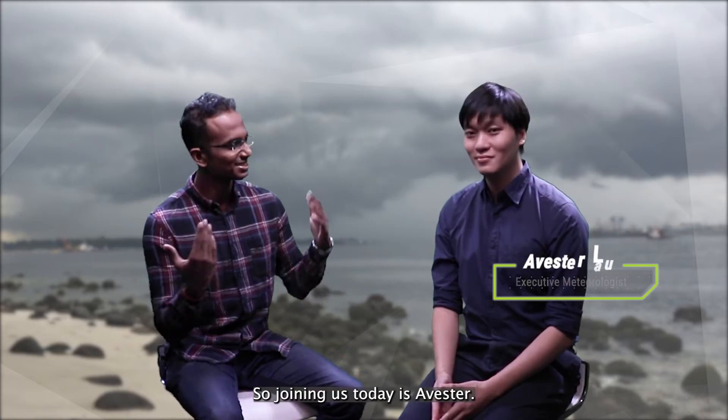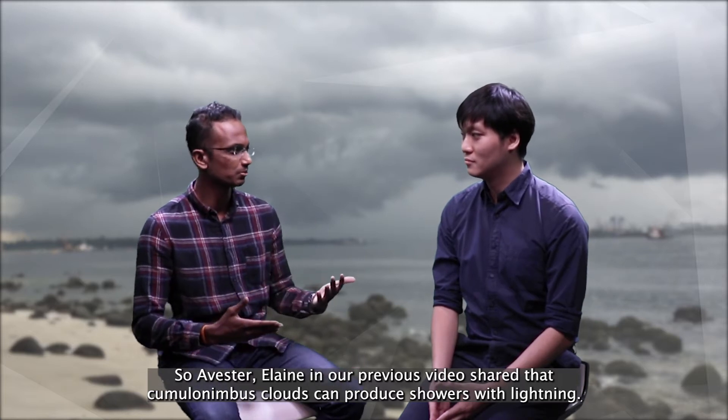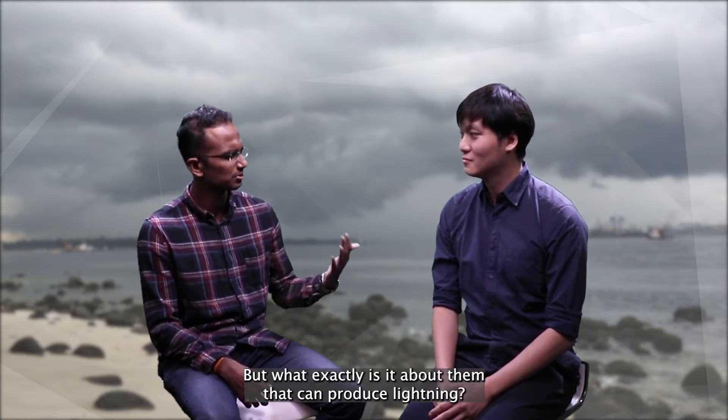So joining us today is Avastor. Avastor, Elaine in our previous video shared that cumulonimbus clouds can produce showers with lightning. But what exactly is it about them that can produce lightning?